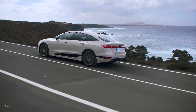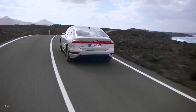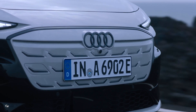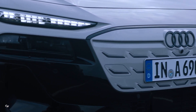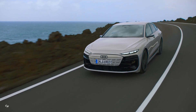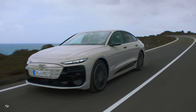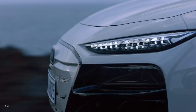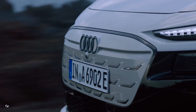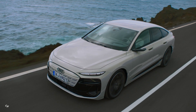The Audi A6 e-tron is powered by powerful, compact, and highly efficient electric motors. These motors, combined with a newly developed lithium-ion battery consisting of 12 modules and 180 prismatic cells, provide a total gross capacity of 100 kWh. This impressive setup allows the A6 e-tron to achieve a range of over 450 miles, setting a new standard for electric vehicles in its class.